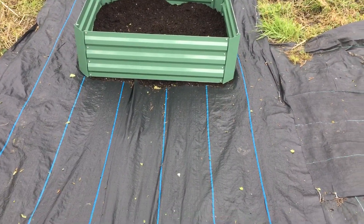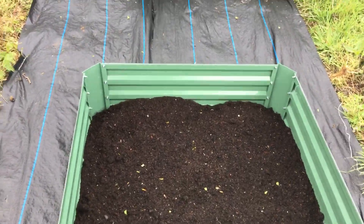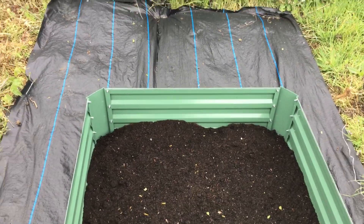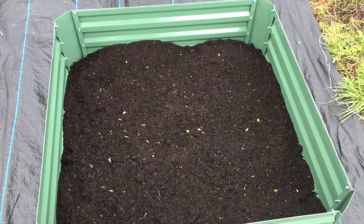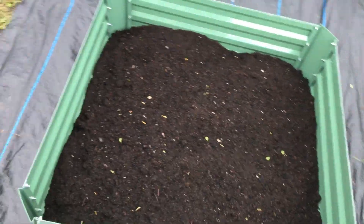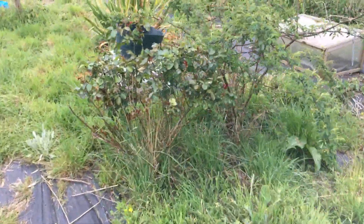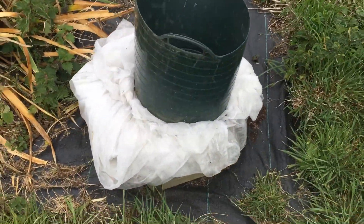I've put a raised bed up and I've put the first few bags of compost in. That will need a little bit more, and then I can figure out what I want to put in here. I think I'm going to put some fennel and possibly something else in here.